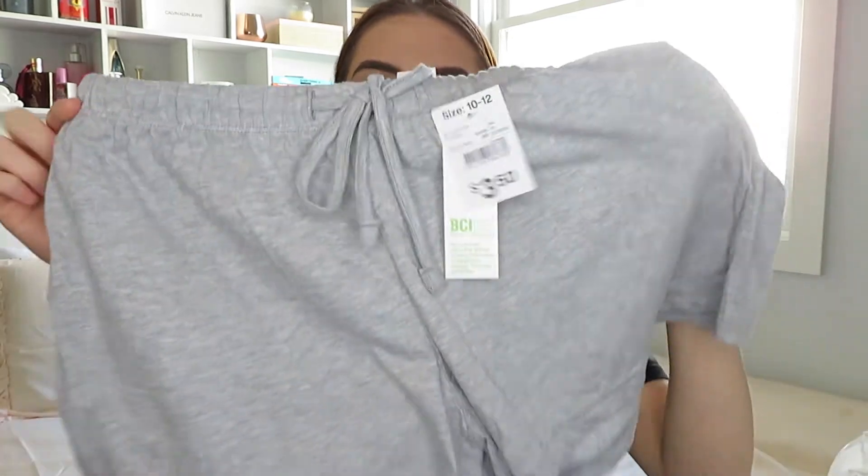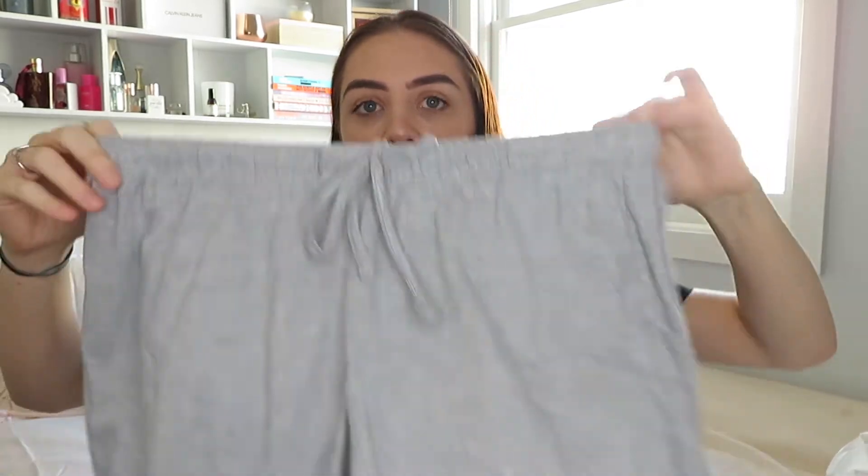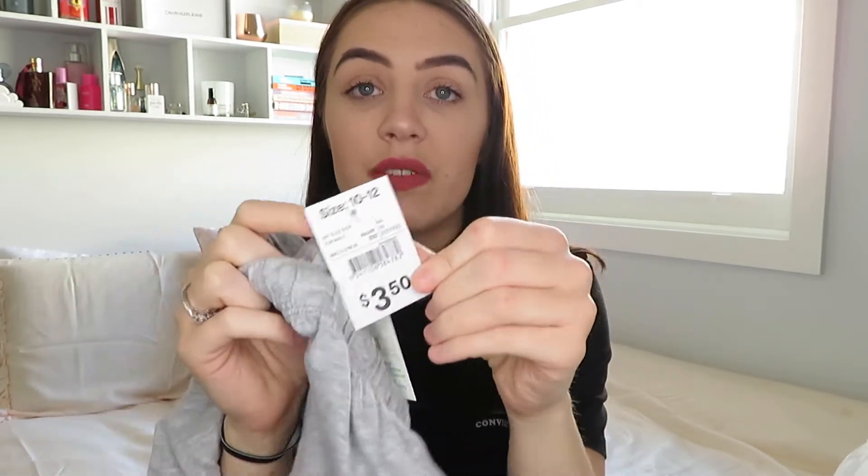The next thing I got was this pair of linen shorts — sleep shorts basically. They're just gray sleep shorts, super soft, and they were literally three dollars fifty, which is amazing. If you want a pair of comfy shorts to wear around the house or to bed, Kmart has them, and they had other colors as well.